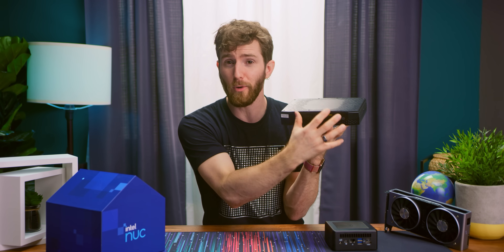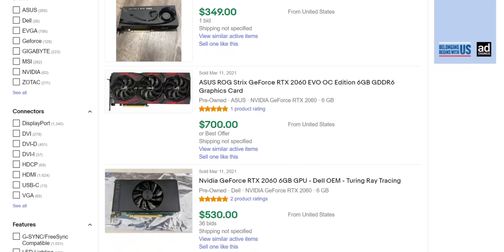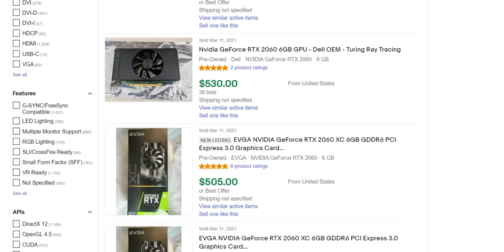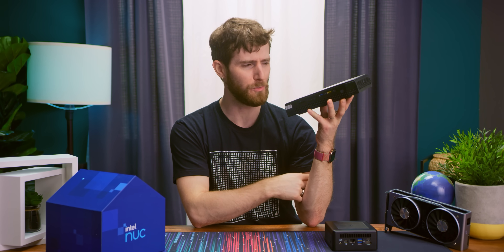Here's the thing: normally a high-performance NUC like this comes at such a hefty price premium that most people would rather just have a full-size computer. Except an RTX 2060 is going to cost you as much as $600 today. Okay then NUC, let's see what you can do.